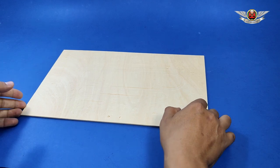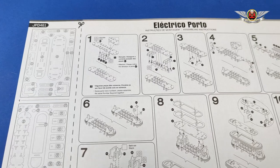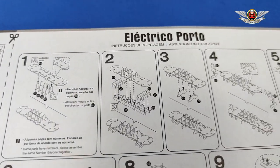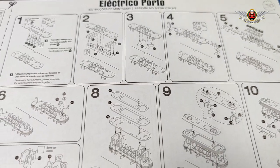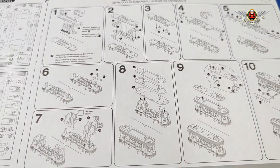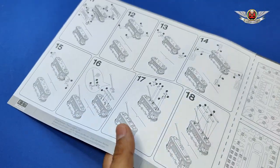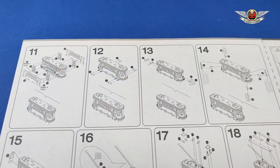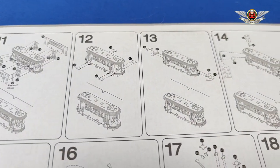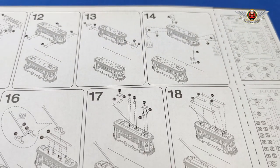They gave me this kit to build because it was an offer — a gift for an old colleague of mine who was retiring, and he loved these. So they bought it and asked me to build it. It's a very simple build, very simple indeed.